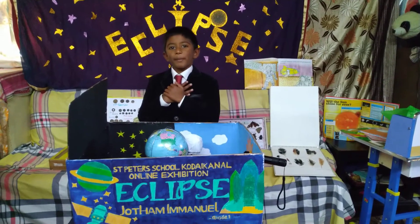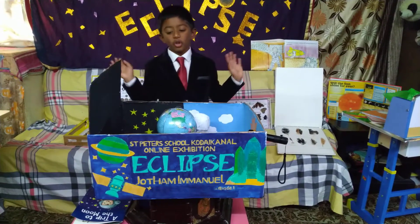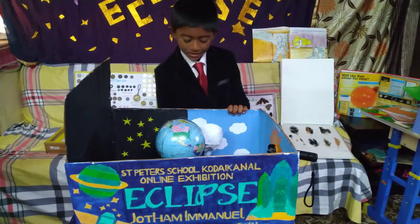Good morning all. I am Jotham Emanuel of grade 1. I am very fond of the things happening in outer space. There is always something fascinating about it. Speaking of which, I have a small set up of eclipses today.